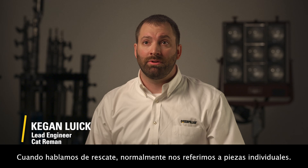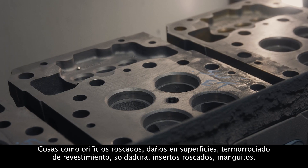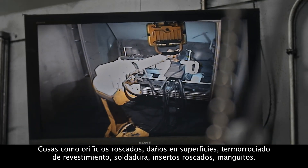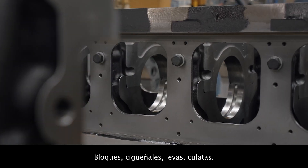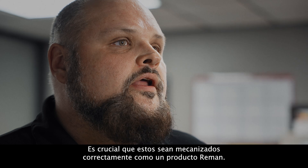When we talk about salvage, we're usually talking about individual piece parts — things like threaded holes, damage to surfaces, refacing, thermal spray, welding, threaded inserts, sleeves, blocks, cranks, cams, heads. These are critical that they're machined correctly as a Reman product.